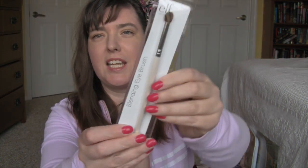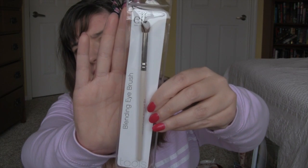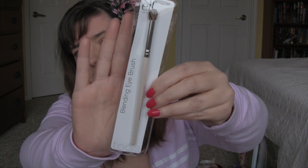I got another ELF brush — this is the blending eye brush and it was a dollar. I've never seen these at my Dollar Tree, never. I didn't even know Target had them. That's it for my Target girly stuff haul. Thank you so much for watching and I'll see you later, bye!